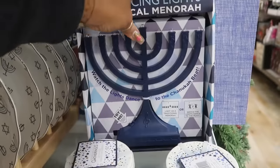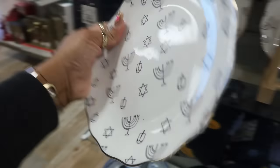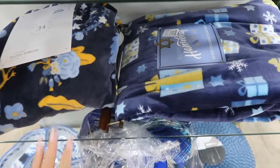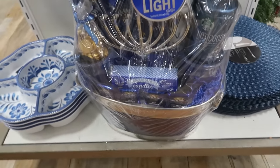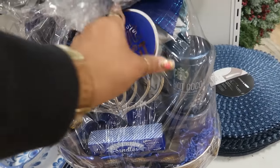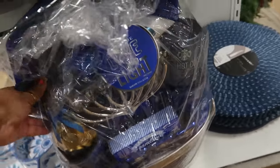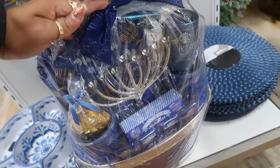Then they have some plates for $4. The blankets are $17. And then this gift set — oh, it's Hanukkah themed! That is $100. You get Starbucks and a few other things in there.